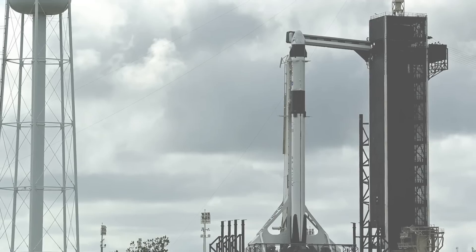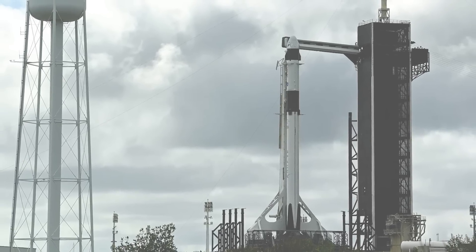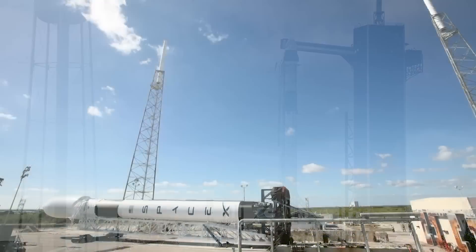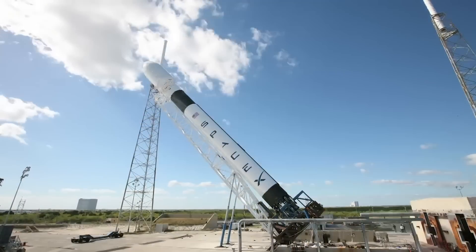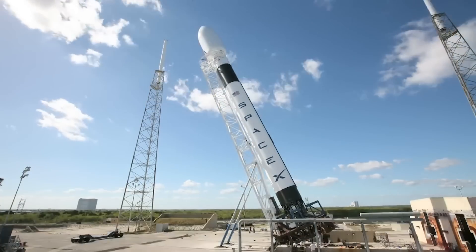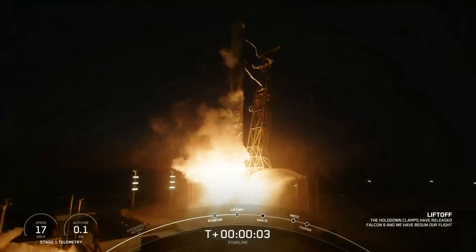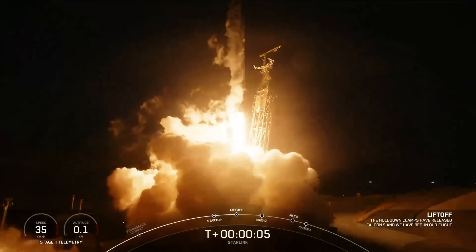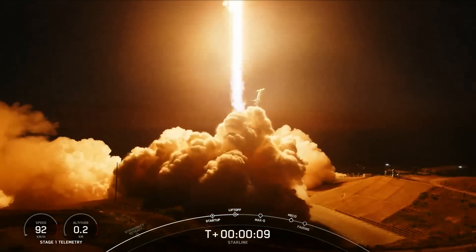Here's the real problem though: Falcon 9 is grounded until SpaceX can figure out exactly what went wrong. This is nothing to panic over — SpaceX just needs to diagnose the problem, decide on a solution, and submit everything in a report to the FAA. Then the rocket should be cleared for flight again. Typically this wouldn't be much of a problem, but there just happens to be a series of very high-profile missions on Falcon 9 coming up quick.